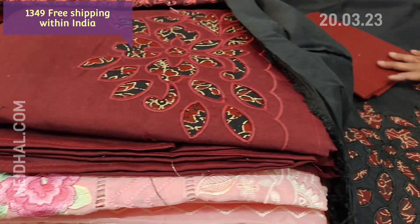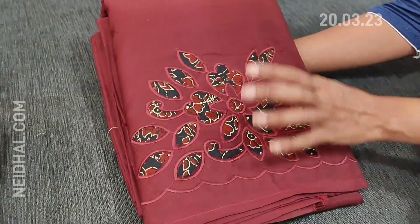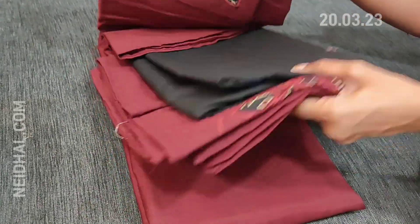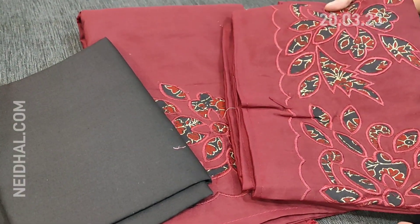We have one more color — just the vice versa: maroon will be the top and black color printed fabric is used for the daman portion with applique work neatly done. We have a black cotton bottom and applique work is done on the silk cotton dupatta.